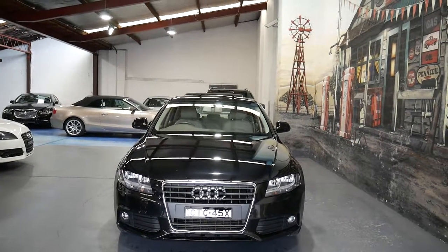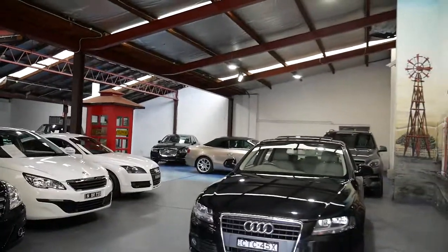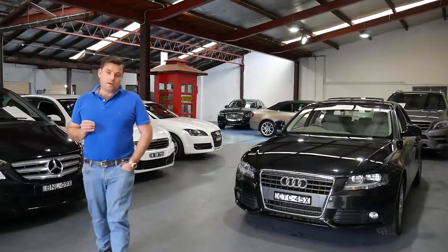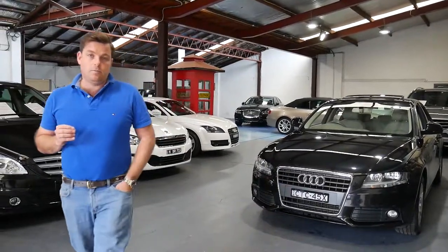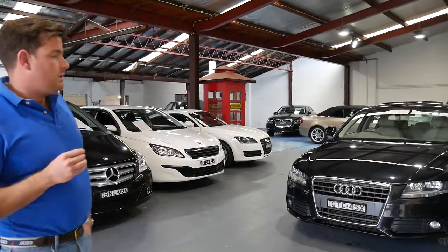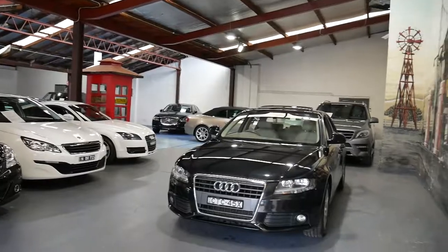If you do have any specific questions about the car, please give us a call. We're contactable on 02 9569 9999. You can ask for myself — my name is Philip. I'd be more than happy to help you. Thanks again for taking the time to watch our video.